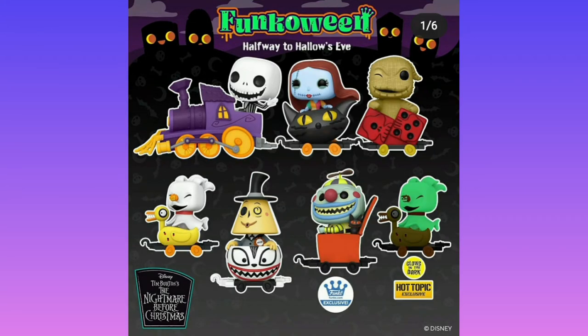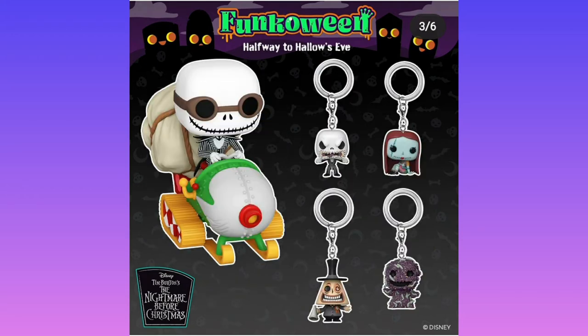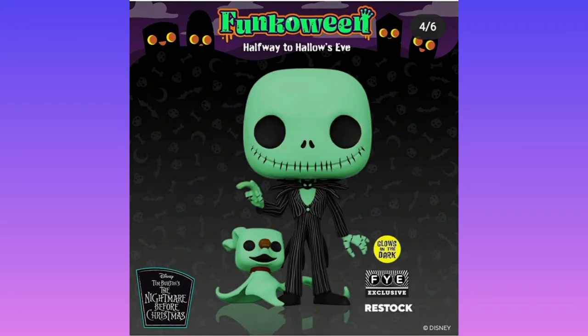Moving on to the Jack Skellington section — these are all like train pieces that you can connect together, which is pretty cool. Obviously Jack is the head of the train. These are ones I'm not too interested in because it's not for me, but I can accept it — it does look pretty cool. The keychains aren't my style either. I think they're about half the price of an actual pop, so it's really not worth it. But the glow-in-the-dark Jack and Zero is pretty cool.